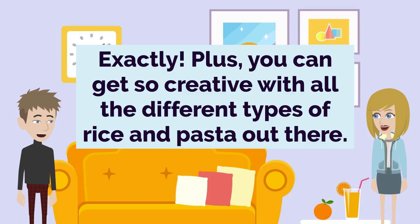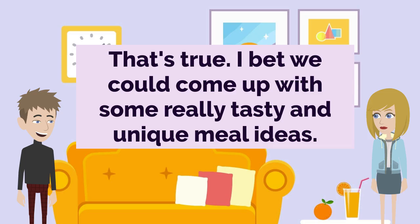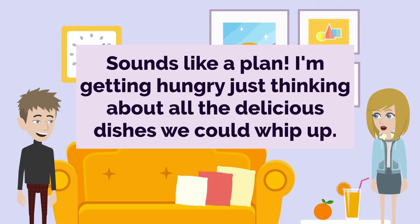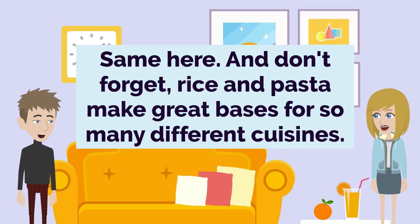Exactly. Plus, you can get so creative with all the different types of rice and pasta out there. That's true. I bet we could come up with some really tasty and unique meal ideas. Definitely. We should hit up the grocery store and browse the rice and pasta aisles for inspiration. Sounds like a plan. I'm getting hungry just thinking about all the delicious dishes we could whip up. Same here. And don't forget, rice and pasta make great bases for so many different cuisines.